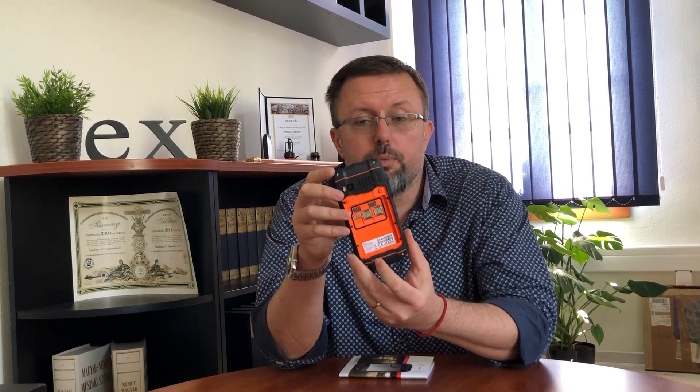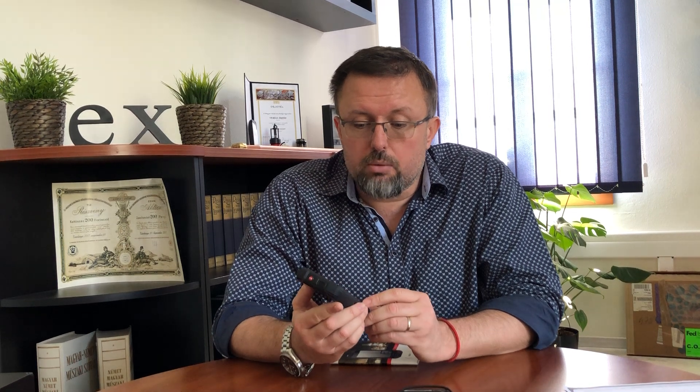It has dual SIM so you can use your private and your company SIM. It's durable and tough — you can even drop it, use it on a rainy day or a sunny day. The battery runs quite long; you can even make a full shift, and the charging time is like a normal smartphone, so you can use it very effectively.